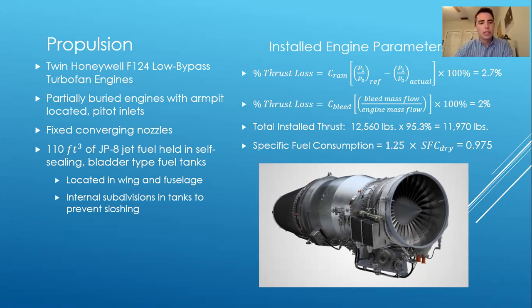For the fuel system, our plane will carry 110 cubic feet of JP-8 jet fuel held in self-sealing bladder-style tanks, for survivability — to ensure that a hit to the fuel tank during combat would not result in catastrophic failure. There is some thrust loss due to pressure loss at the inlet and pressure bleeding throughout the engine cycle. We calculated a total installed thrust of 11,970 pounds, still providing a safety margin above our critical thrust requirement of 11,000 pounds. The installed specific fuel consumption is anticipated to be approximately 0.975, accounting for inefficiencies of the installed engines.